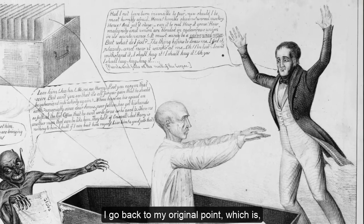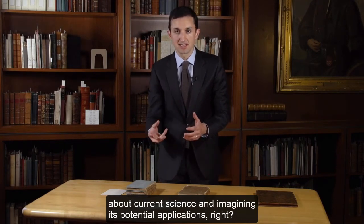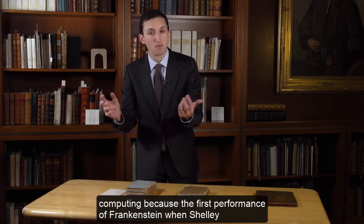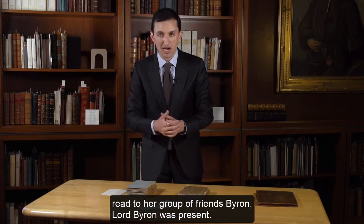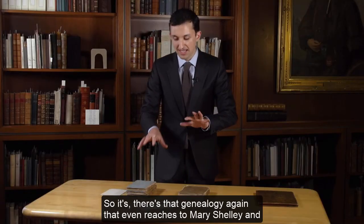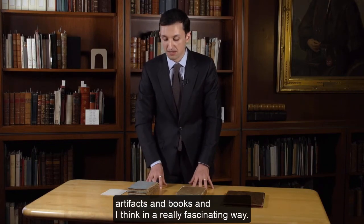I go back to my original point: this is less a horror story than it is a work of science fiction, because Mary Shelley was way ahead of her time in writing about current science and imagining its potential applications and outcomes. There's also a tenuous connection to the history of computing, because the first performance of Frankenstein — when Shelley read to her group of friends — Lord Byron was present. And of course Byron's daughter Ada Lovelace was an incredibly important pioneer in the history of computing, working with Charles Babbage on developing the difference engine. There's that genealogy again, reaching even to Mary Shelley and Frankenstein.